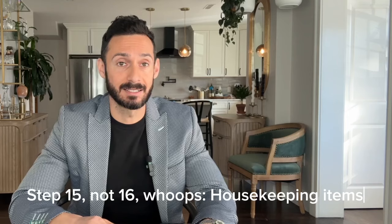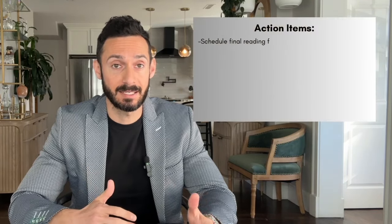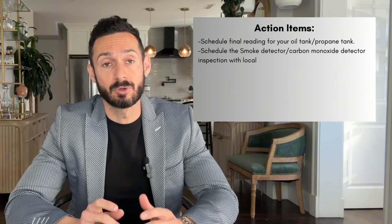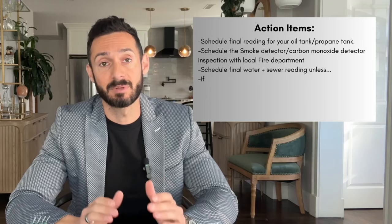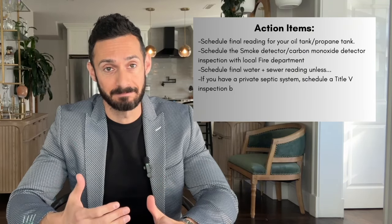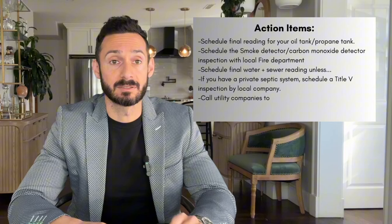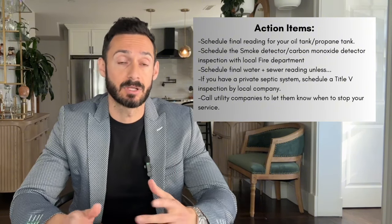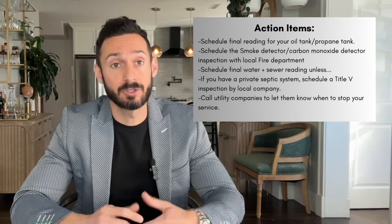Step fifteen: once the P&S is signed, there are a few important items to cross off your to-do list. If you have an oil tank or leased propane tank, schedule the final reading shortly before closing. Reach out to your local fire department to schedule the smoke and carbon monoxide inspection. Contact your local water department for a final water bill, or if you have a private septic system, contact a local company for the Title V inspection. Call your utility companies to let them know you're moving. Your attorney will send documents to sign and get notarized so they can handle the closing on your behalf.